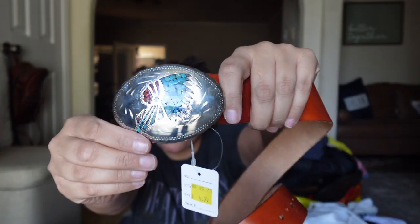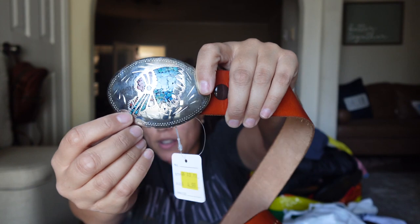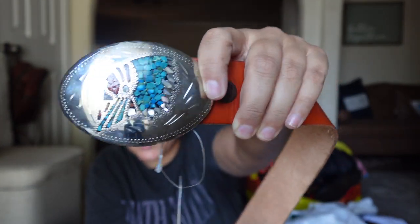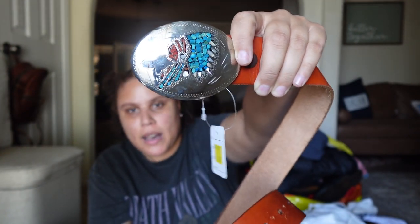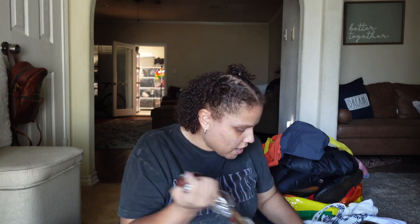I picked up this belt for the buckle — it was $8.99. It has a silver buckle inlaid with turquoise and a white stone (I can't remember what that white stone is called). I just loved the design on the buckle. The belt itself is really wide but does have a lot of scratches. The buckle comes off, so I could sell it separately or try selling them together after researching what it's worth.